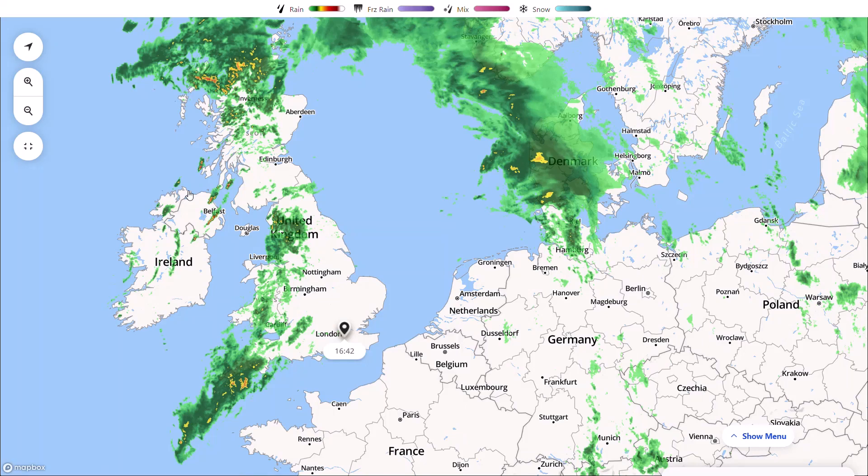Welcome everyone back to weekly weather updates. This evening we'll have a look at the latest from the live radar, the UK weather warnings, and some precipitation charts, as we do have a yellow warning for thunderstorms issued for tomorrow morning. Then we'll have a look at the medium to long range models — the GFS, the GEM, the ECMWF — and finish up with the GFS ensembles.